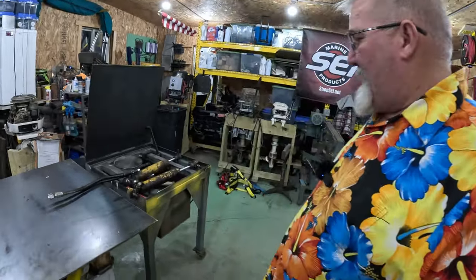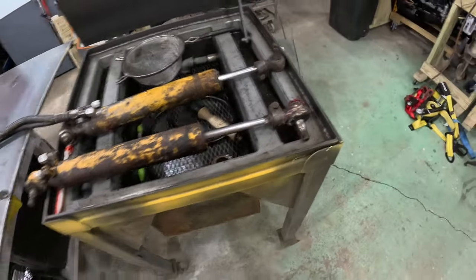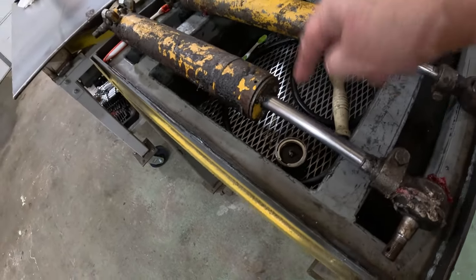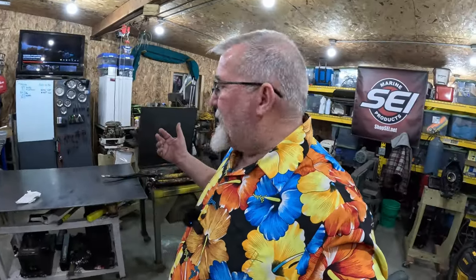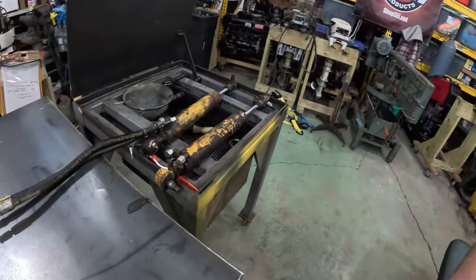The main meat and potatoes of this video wasn't just cleaning the shop. These are my steer cylinders off of Big Mo — they leak so bad around here you can just see them dripping. It's drip, drip, drip off both cylinders — a continuous drip. They'll take all my power steering fluid, which is hydraulic fluid, and pump it all on the ground in about an hour and a half to two hours tops.